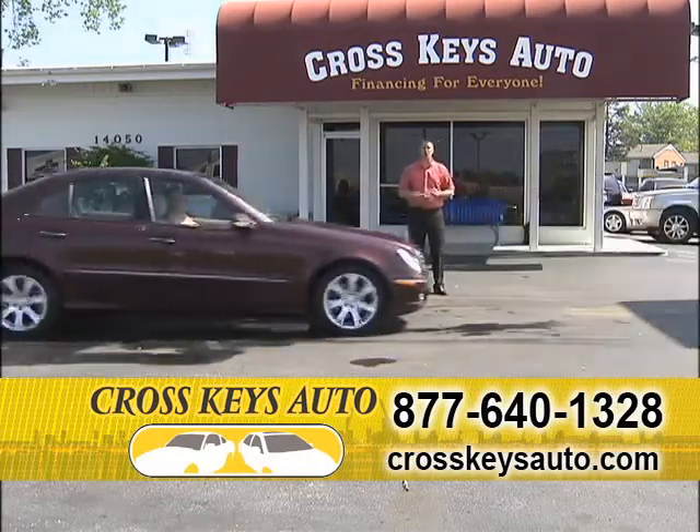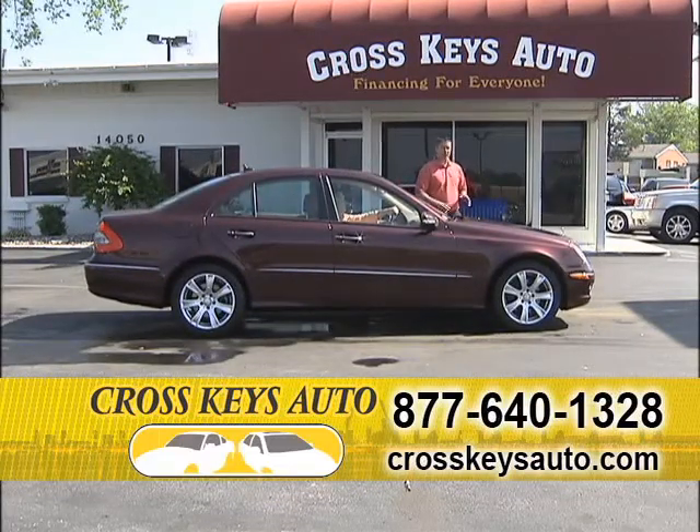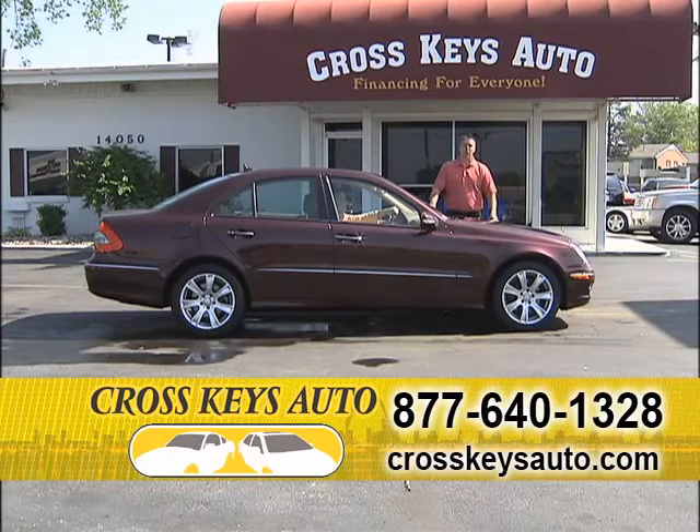I have BMW, Porsche, Infiniti, Mercedes, Jaguar. We have a luxury reputation in St. Louis. I have all the same cars that all the West County dealers do, but I'm selling to you for a lot less money, and this is a great buy.